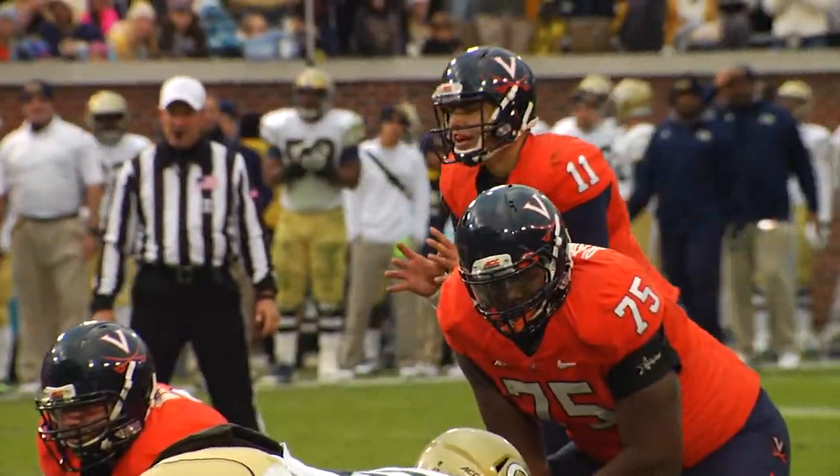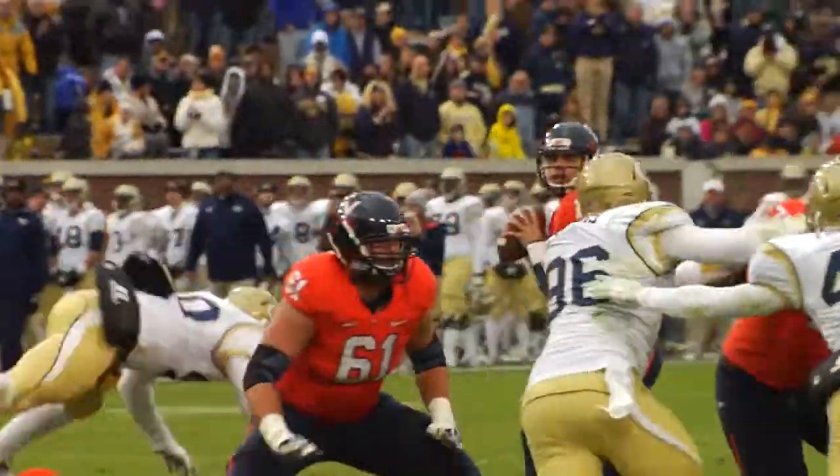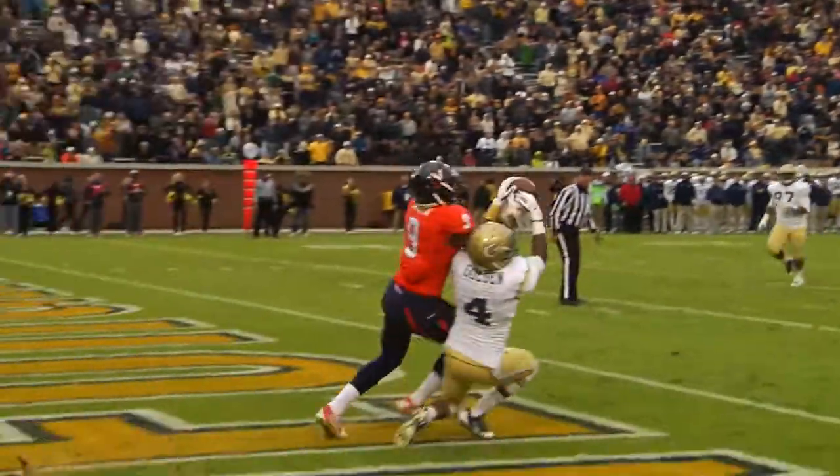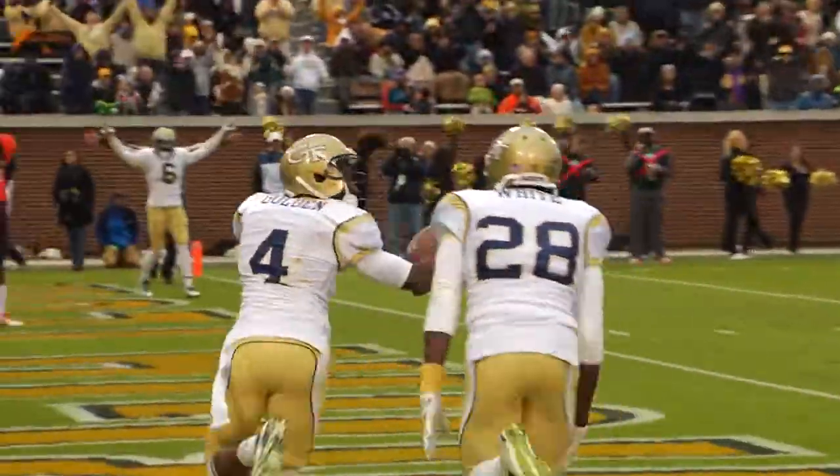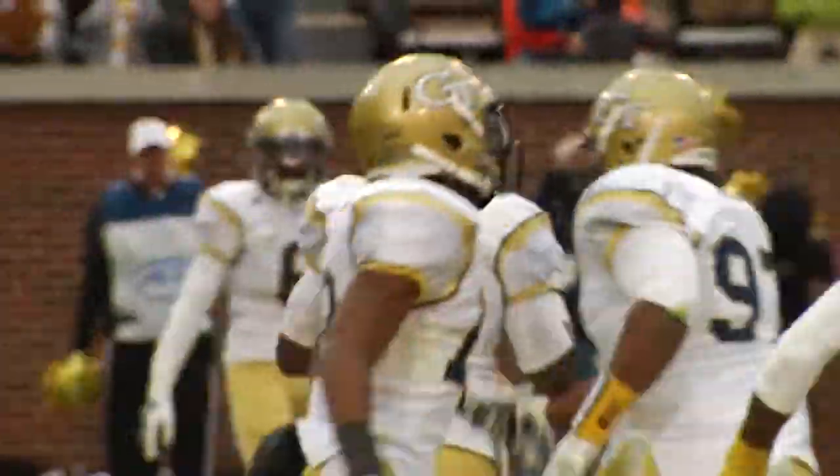On the left hash mark, there's the snap, blitz is coming, throws to the end zone — going back, Caden Severin fighting for the ball. He's got it. Intercepted! Jamal Gold comes away with it.